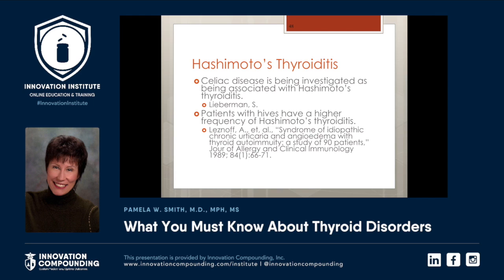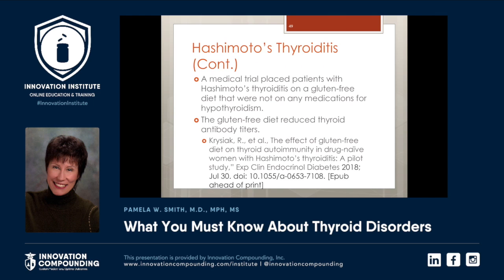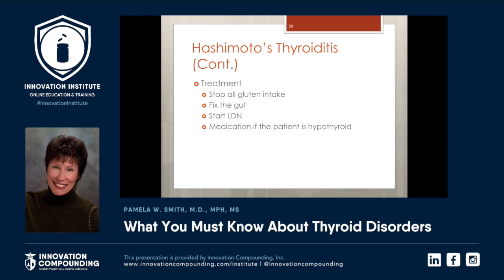There is a relationship between celiac disease and Hashimoto's thyroiditis in some patients. 70% of people who are hypothyroid do have Hashimoto's. However, not everyone with Hashimoto's thyroiditis is hypothyroid — I probably have seven or eight patients with Hashimoto's but perfect thyroid function. There are three things I recommend for every patient with any autoimmune disease, including Hashimoto's: no gluten, fix the gut, and start low-dose naltrexone. A 2018 study showed that a gluten-free diet reduced thyroid antibody titers, and I certainly see that in my practice.